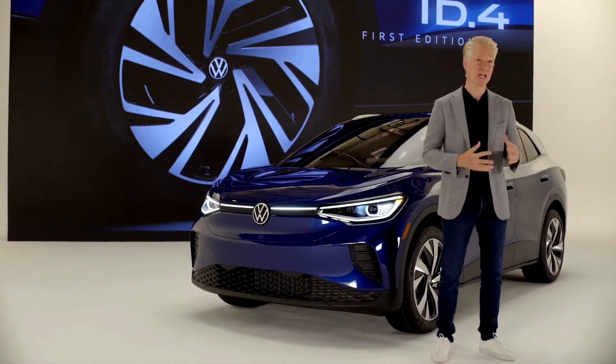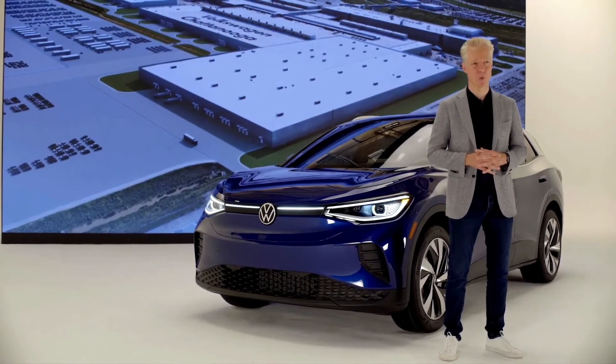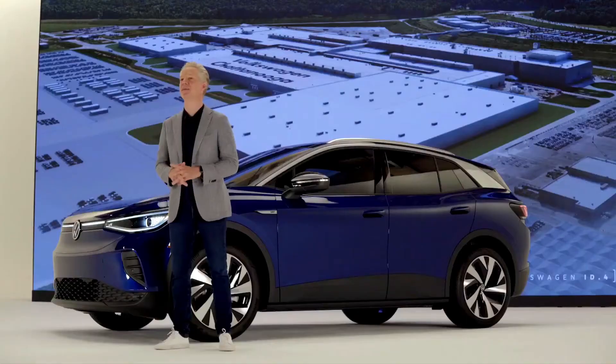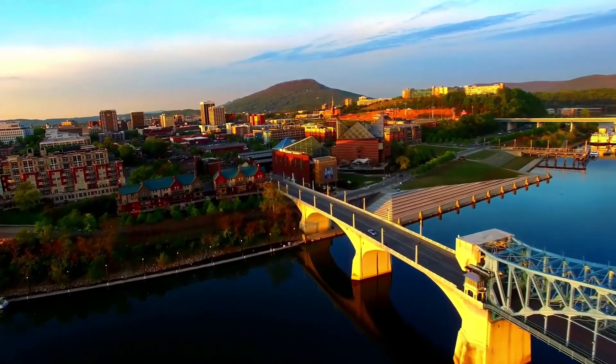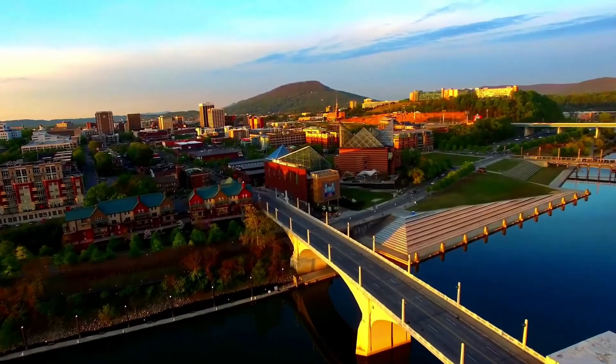And finally, when we localize production at our plant in Chattanooga, Tennessee in 2022, we will introduce a version of the ID.4 that costs around $35,000. Speaking of, I test drove the ID.4 down in Chattanooga, where the entire town is buzzing as the $800 million expansion of our plant to start building the EV is rocking and rolling.